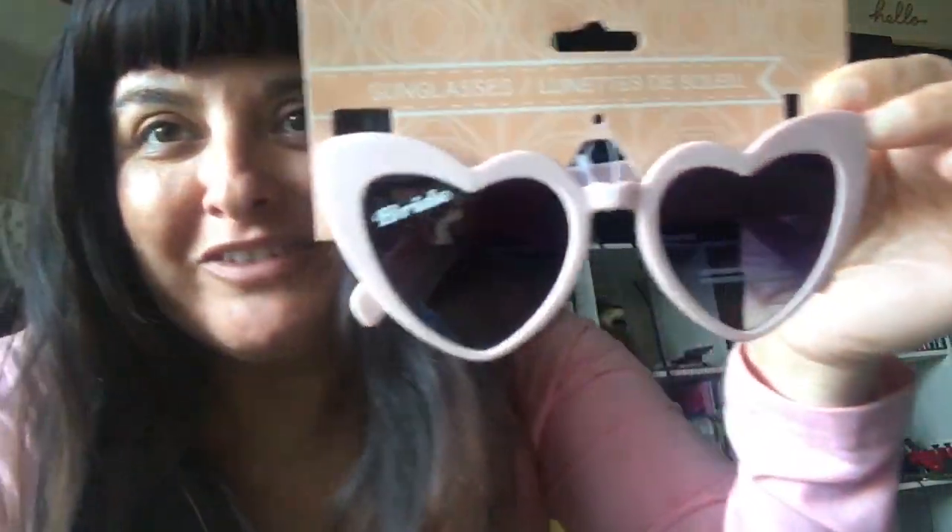The last and final item for this quick little mini haul are these really cute shades. They're heart-shaped, light pink, and they say 'bride' on them. They had white ones also that said 'bride,' and then they also had the same style but they said 'babe' on them. I prefer the bride ones because my husband and I just got married in December, so I had to get these because I'm super excited and I love pink and I love hearts.